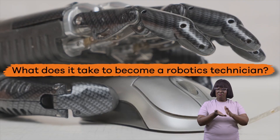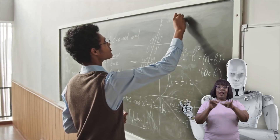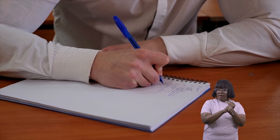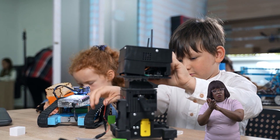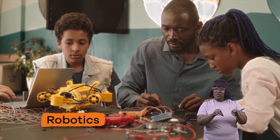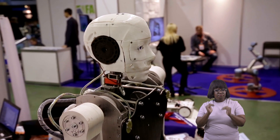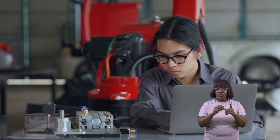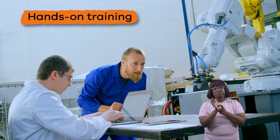What does it take to become a robotics technician? Similar to a robotics engineer, you should be interested in math and science. Most technicians go to college and pursue degrees in robotics, electrical engineering, or another related field. Many also pursue advanced degrees or certifications to further specialize. Hands-on training is also a must.